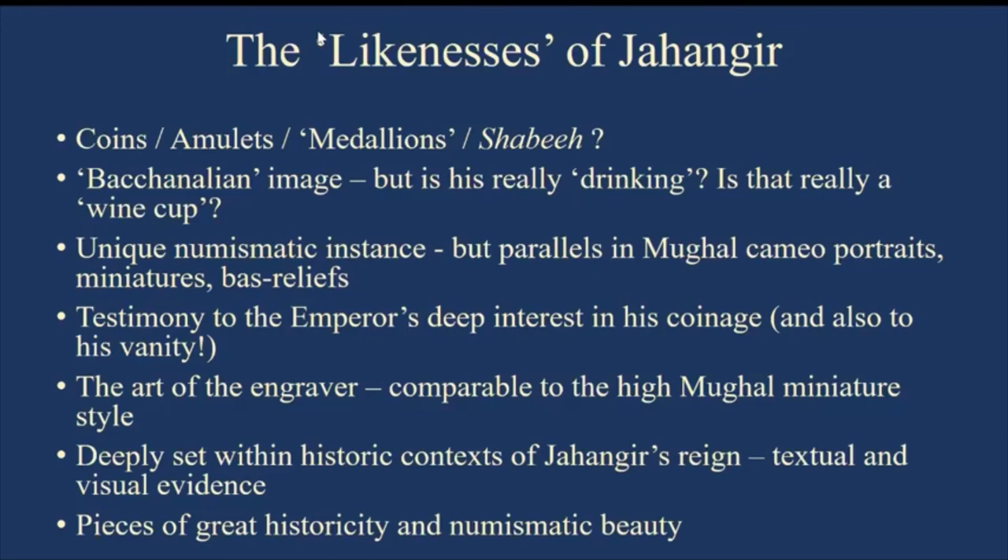Thanks a lot for listening. I will be back on Sunday with a much longer presentation where we will talk about the evolution, genesis, and consumption of the image of paratha and what numismatic objects tell us about that. We'll look forward to seeing you all on Sunday. Till then, goodbye, good luck, keep safe, keep happy, keep busy.